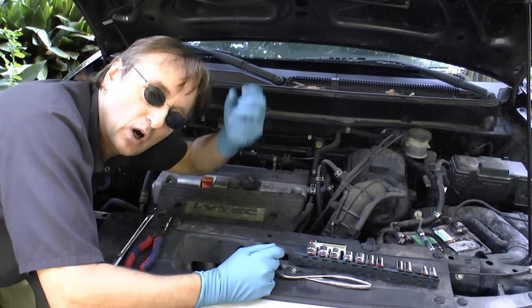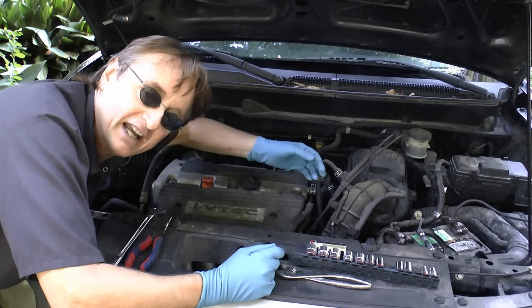PCV stands for positive crankcase ventilation, and here's how they work. When the engine's running, the pistons go up and down and create a lot of pressure inside the block of the engine. And if that pressure isn't released, the seals will blow and you'll have all kinds of problems.